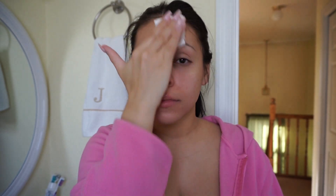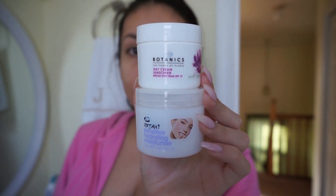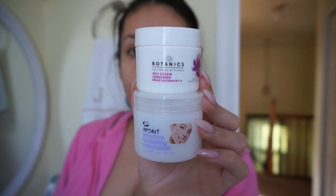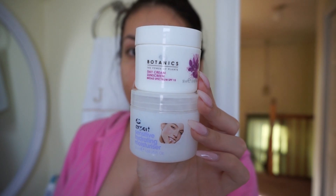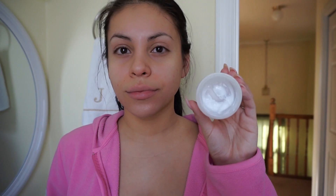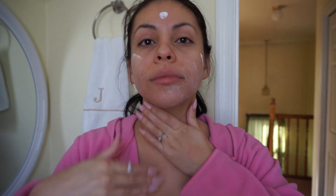Then I take my two favorite moisturizers — one is a day cream and one is just a regular hydrating moisturizer, both from the brand Boots. I love this skincare line from Target. I mix the two together for extra moisture and hydration. I do this skincare routine morning and night — the only difference is at night I use a night cream from the same brand, Boots from Target.